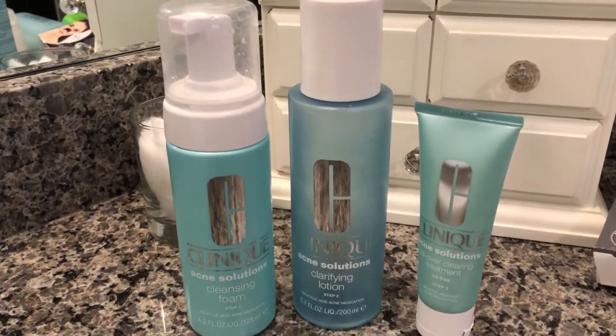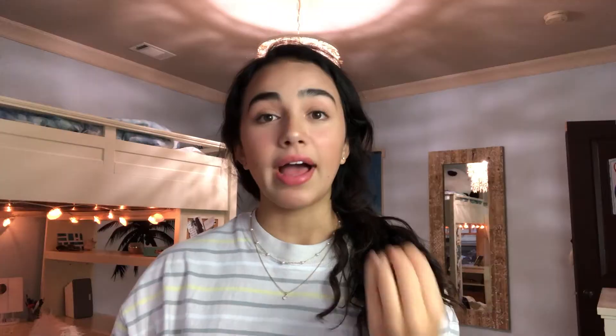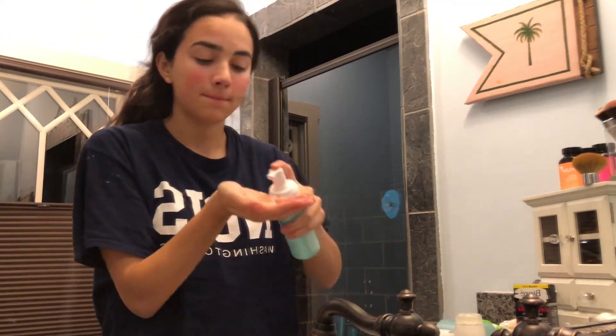I've got a little paper here with my stuff, so if I look over here, ignore that. Step number one is the Clinique three-step acne solutions. I am a Clinique freak — Clinique is my go-to for everything. I have acne, I'm a teenager, the usual. Step one: you wash your face — wet your face, put it in your hand, put it on your face, scrub it in, and then wash it off.